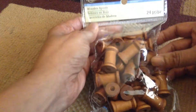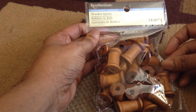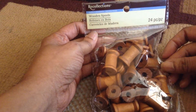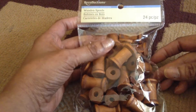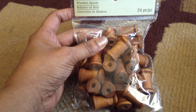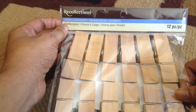I found these wooden spools which are really nice because I'm doing a lot of swaps and people ask for washi tape. I got them for $1.29 and it comes with 24 pieces, which is really nice from Michaels. These are great to put washi tape on to send to other people to share what you have.